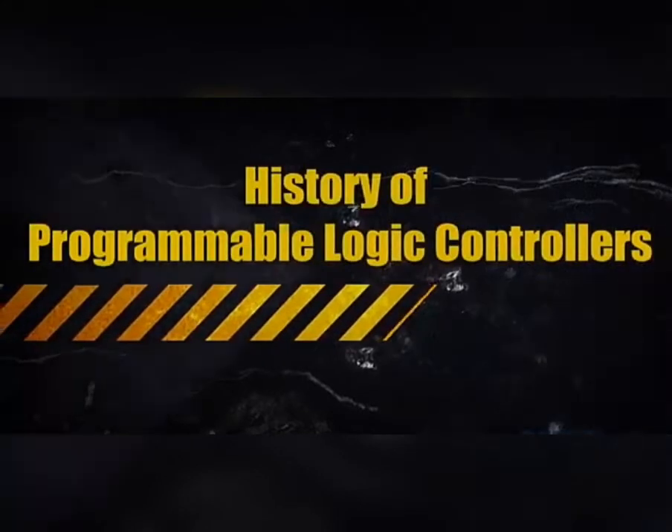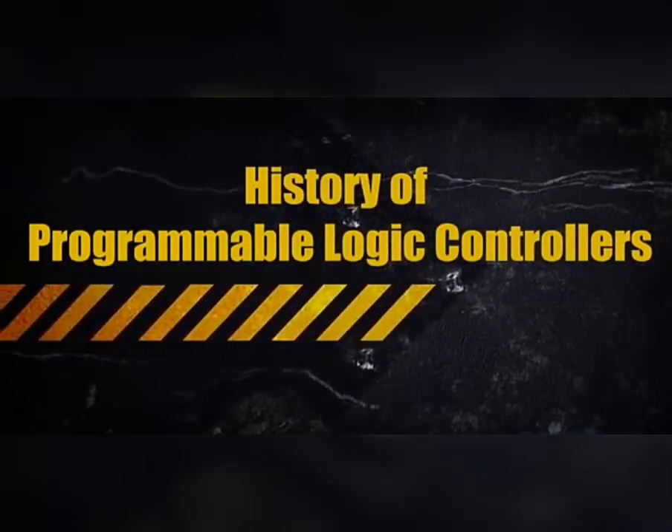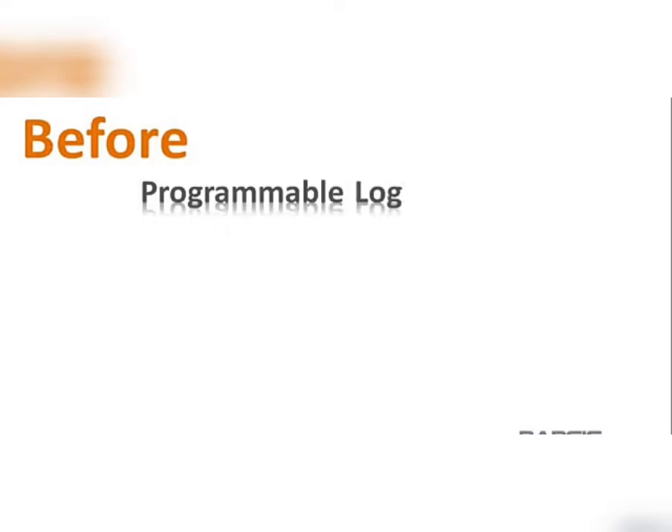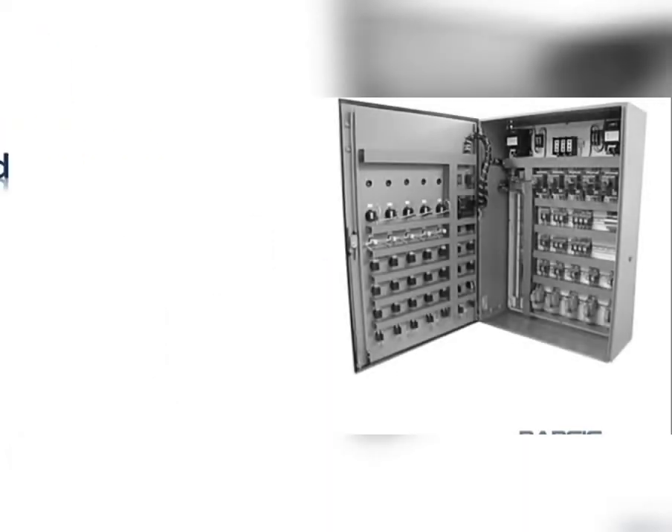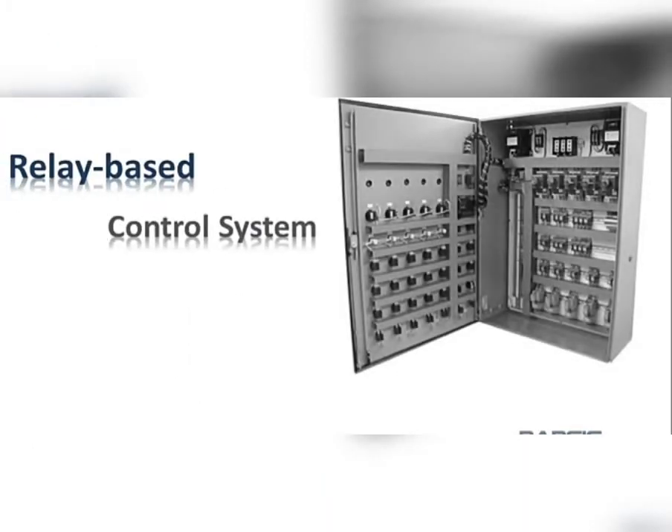The history of programmable logic controllers, or PLCs. Before PLCs, updating a manufacturing system took quite a bit of time because older systems used relay-based control systems.